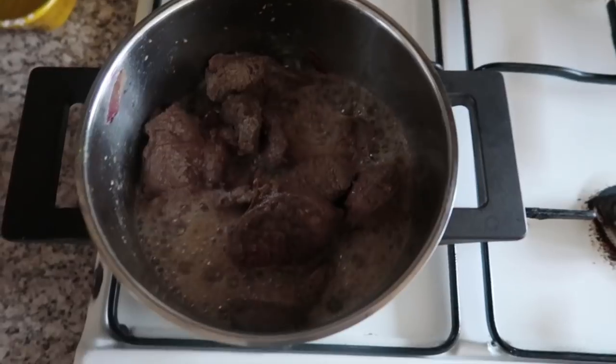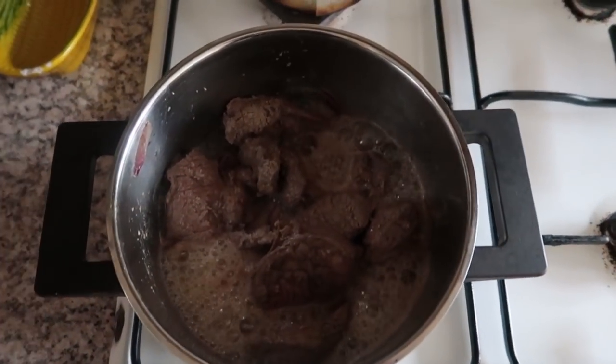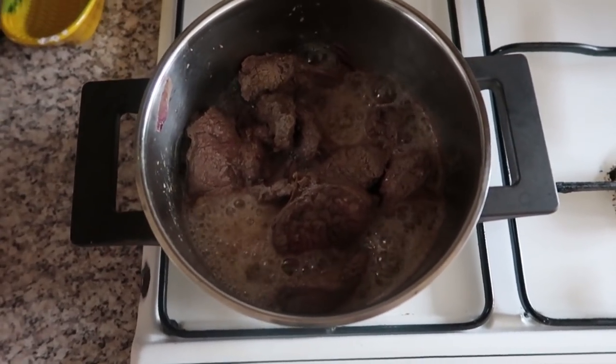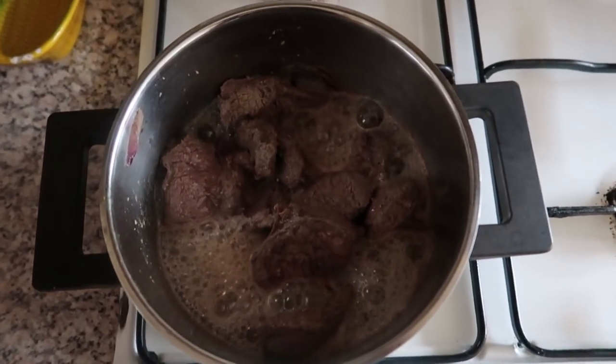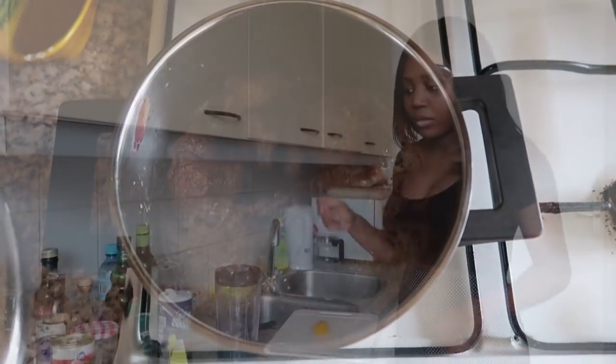You can see — this is all the water from the meat itself, which is why I told you not to add extra water. The meat is almost cooked. I don't cook my meat all the way through because I'm going to fry it anyway, so I'm just going to let it sit for another two to three minutes and then take it out.